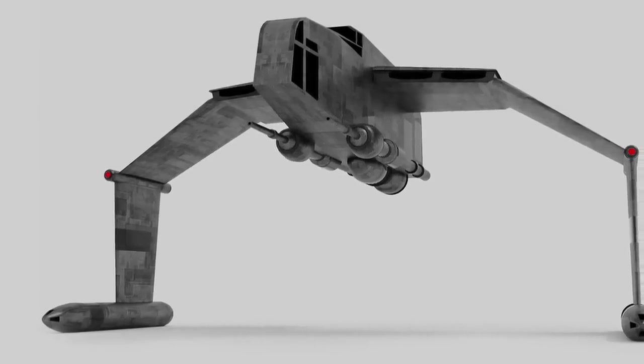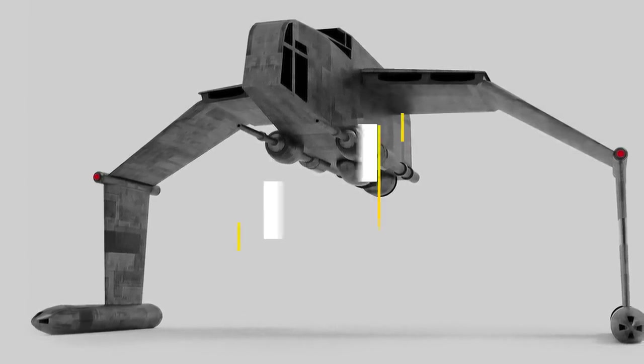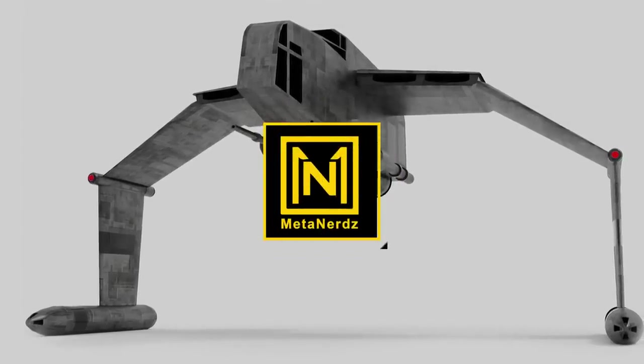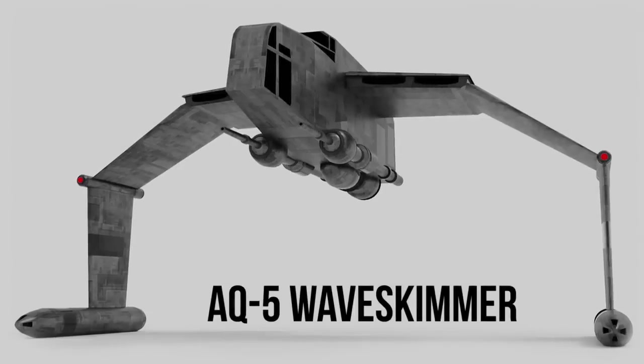Every Rebel launching an amphibious assault is gangsta until the Empire deploys what is essentially an AT-AT on skis. What's up MetaNerds, in today's video we're going to be talking about the AQ-5 Wave Skimmer, also known as the Wave Walker.